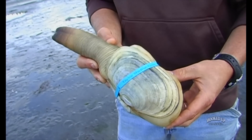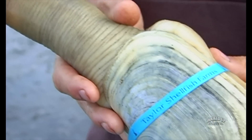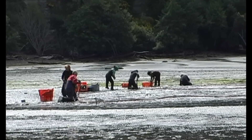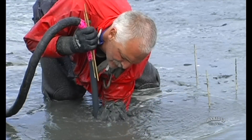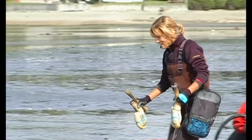This here is a geoduck — a farm-raised geoduck on Taylor Shellfish Stretch Island Farm. The size of this farm is 12 acres and we're going to yield a million pounds off of it over the next six years. Geoducks are long-lived and slow-growing, and the oldest one on record is 165 years old.